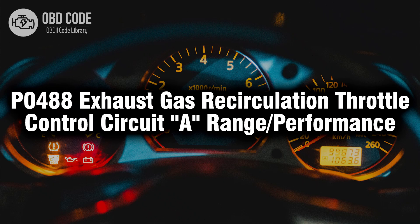Welcome. In this video we will talk about code P0488, its symptoms, causes and possible solutions.